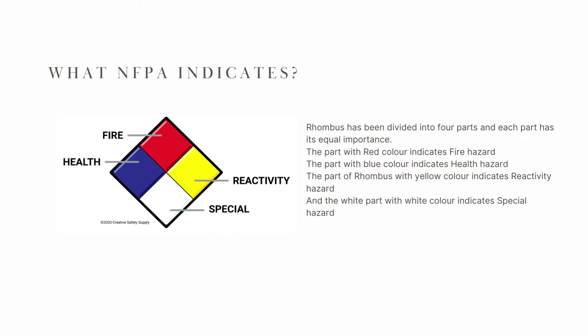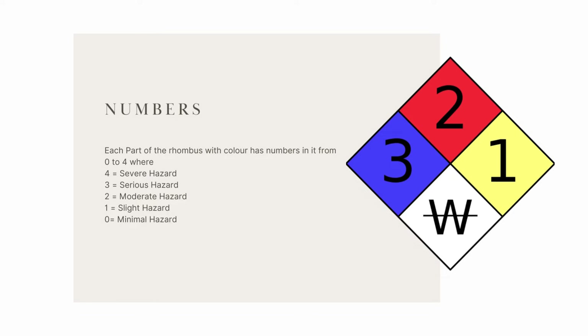As we see in this picture, a rhombus has been divided into four parts, and each part has its equal importance. The part in red indicates fire hazard, the part in blue indicates health hazard, the part in yellow indicates reactivity hazard, and the white part indicates specific hazards. Each part has a number from 0 to 4, where 4 is severe hazard, 3 is serious hazard, 2 is moderate hazard, 1 is light hazard, and 0 is minimum hazard.